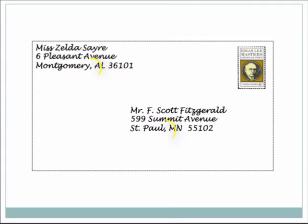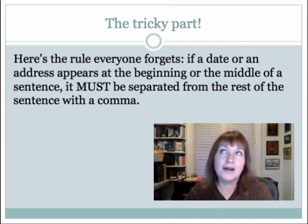If you look closely at this, you will see that the only comma that appears in the address is actually between the city and the state. There are no other commas when you are doing a more formal address like you would on an envelope or in a letter. This is an example of my literary crush on Mr. F. Scott Fitzgerald, because of course I looked up these addresses and yes, these were the actual addresses.